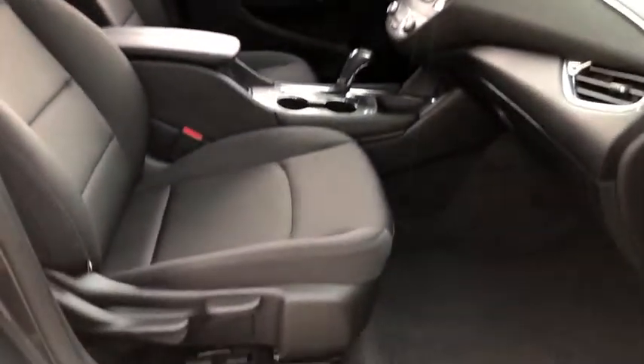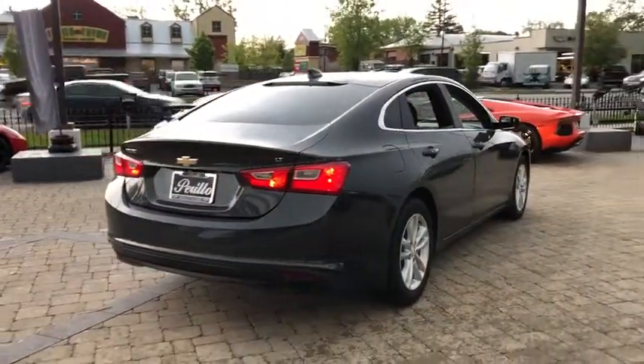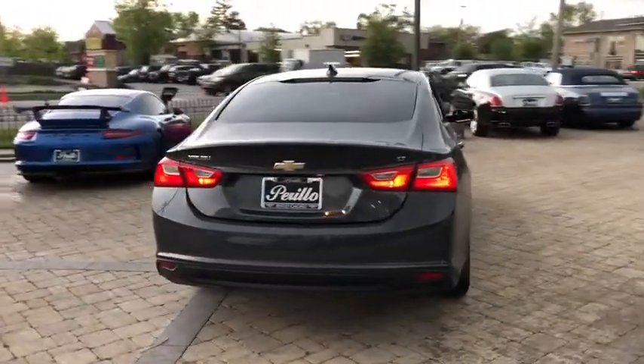Bluetooth, adjustable steering wheel, floor mats, cruise control, four-wheel disc brakes, keyless start, aluminum wheels, rear defrost, AM-FM stereo radio, front-wheel drive, power door locks, MP3 player.